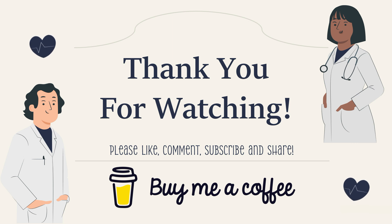That brings us to the end of this presentation. Thank you so much for watching — I hope you found the information very valuable and informative. Please make sure to like, comment, subscribe, and share this video. I've also signed up for Buy Me a Coffee, so if you'd like to support the channel, you can click the link in the description below. Take care and have a wonderful day!